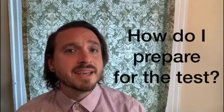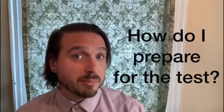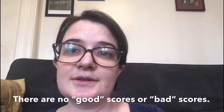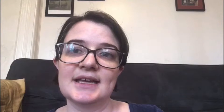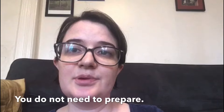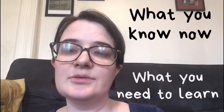How do I get a good score? How do I prepare for the test? There are no good scores or bad scores for this test, and you do not need to prepare. This test is only for me and Eric to see what you know and what you need to learn. You will all do great.